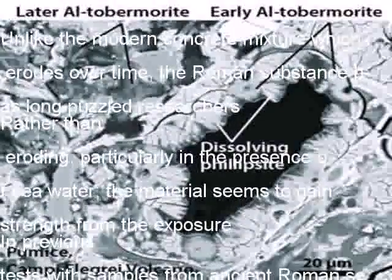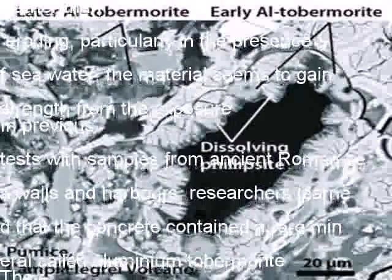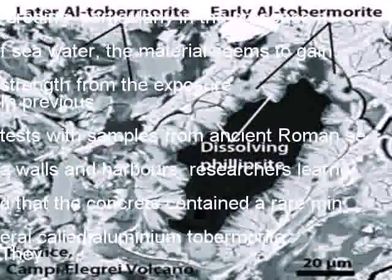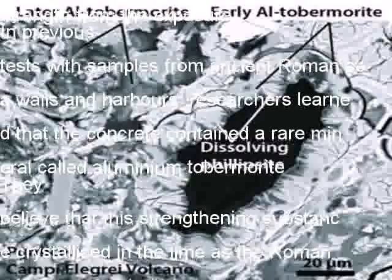Researchers have now carried out a more detailed examination of the harbor samples using an electron microscope to map the distribution of elements. They also used two other techniques — X-ray microdiffraction and Raman spectroscopy — to gain a deeper understanding of the chemistry at play.